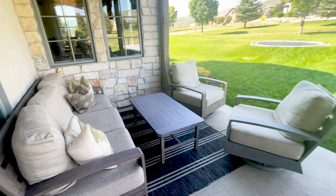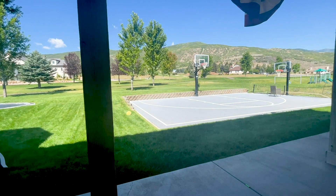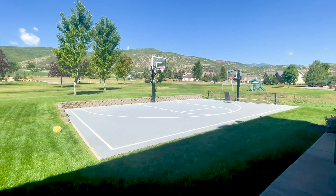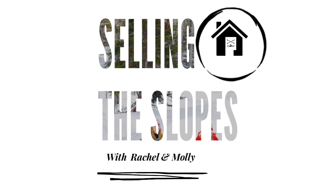The outdoor spaces call for family gatherings, from the expansive covered porch to the sports court to the built-in trampoline, surrounded by open space and walking trails just steps away. Welcome home to Cascade Springs.